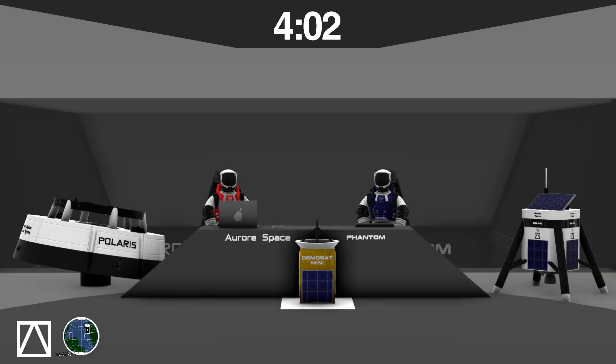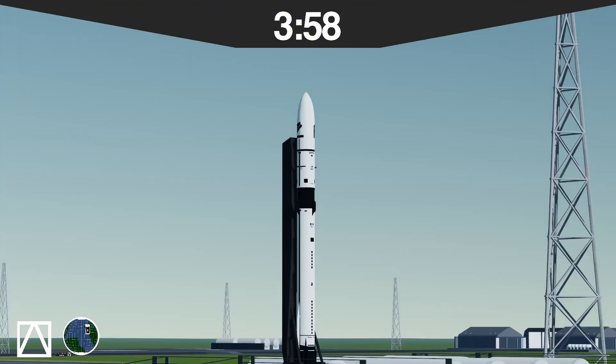Welcome to today's webcast. Today we are launching Aurora 2. This is our second launch with Aurora 2. Last flight we had a successful mission proving Aurora 2's capabilities. Today we are pushing it even more by having a first-stage booster splash down in the ocean and having multiple engine relights on the second stage.